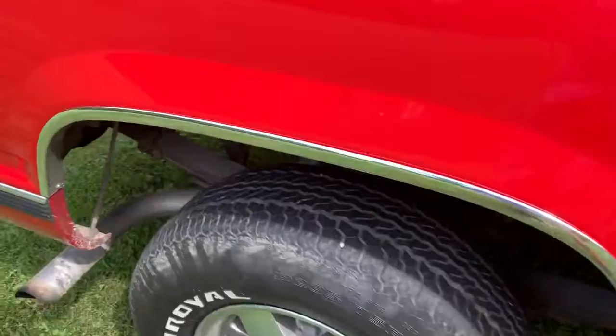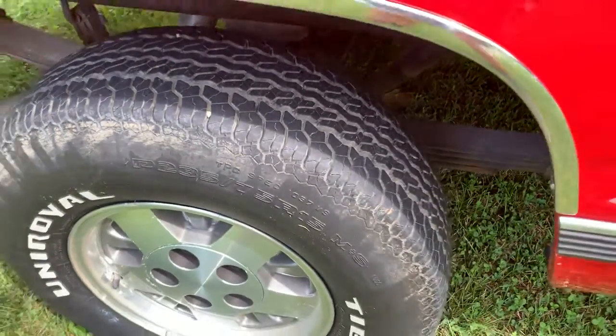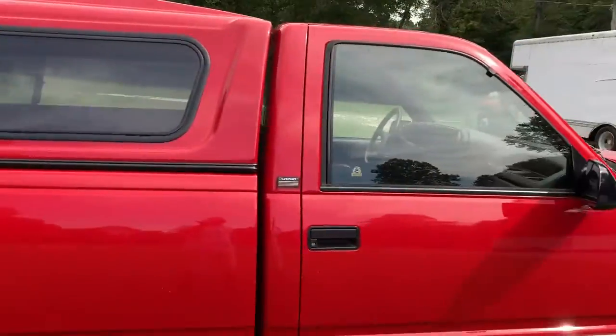Tires — they've got tread left on them. Maybe in a year or two you may need to take a look at replacing them. The camper shell looks nice. It's a Silverado.